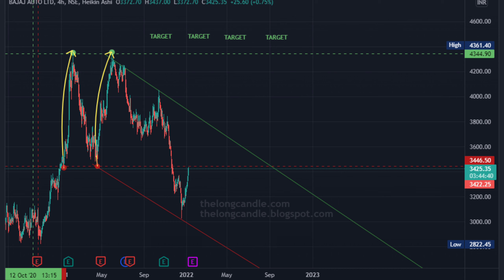Bajaj Auto NSE has been following a flag continuation pattern since May 2021 when viewed in a four-hour time frame. During the times when the red dashed line at 3446 had acted as good support in the past, the price had rallied till 4344, the green dashed line, as indicated by the curved yellow arrows.